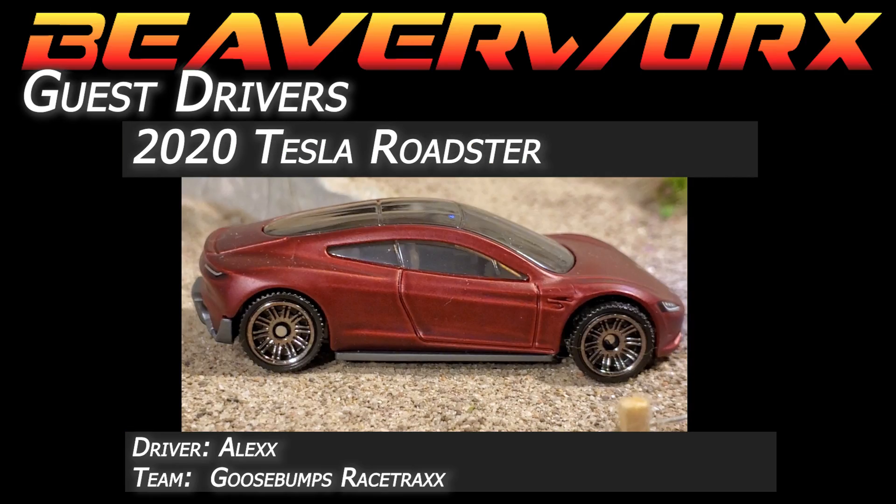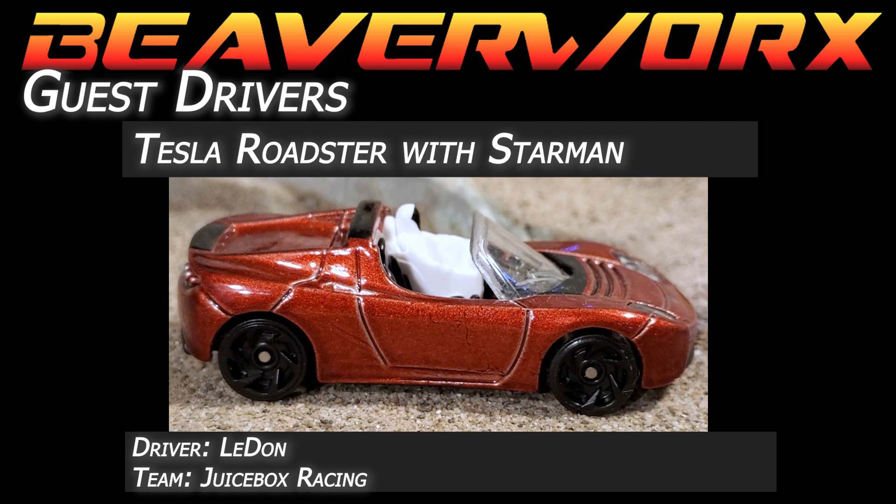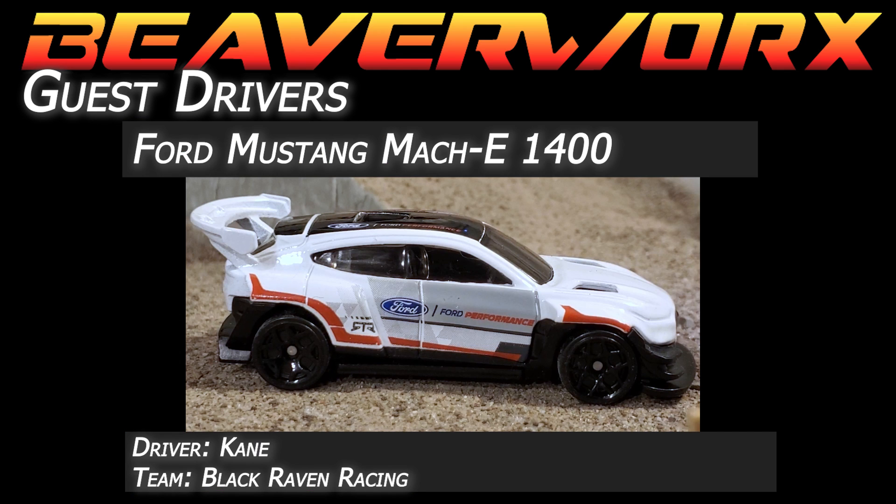This week's guest drivers: Alex from Goosebumps Racing in that 2020 Tesla Roadster — he's been here before. Jimmy Pink Eye from Integrated Racing Sciences, who loves the Nissans, is in the Leaf Nismo RC02. Le Don from Juicebox Racing is taking the Tesla Roadster with the Starman. And welcoming back Kane from Black Raven Racing taking the Ford Mustang Mach-E 1400.